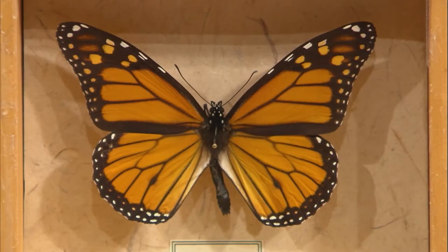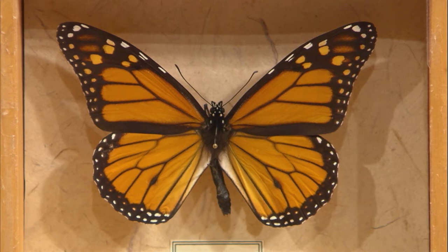Alright Mary, so monarchs — can you give us a little brief life history of the monarchs? Sure. Monarchs are a large butterfly that people see often in their gardens. It's really charismatic and colorful, and it has a unique life history too.